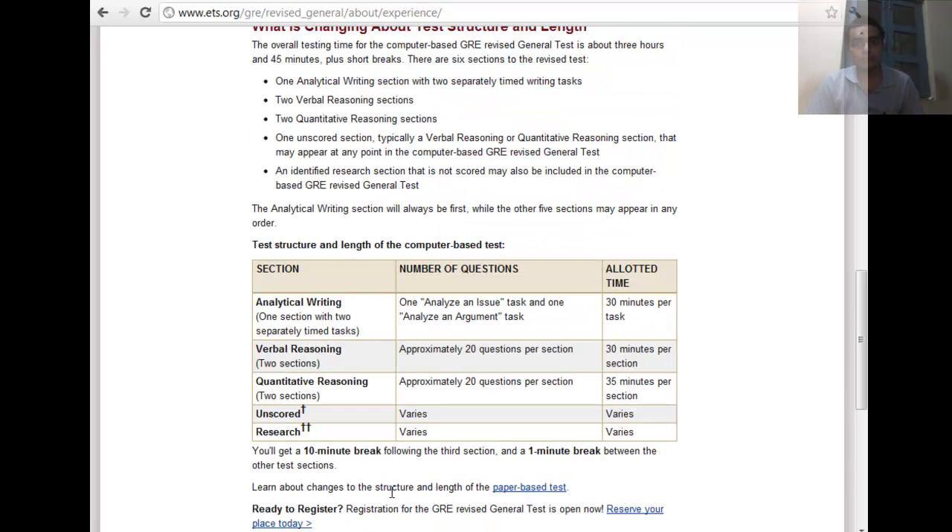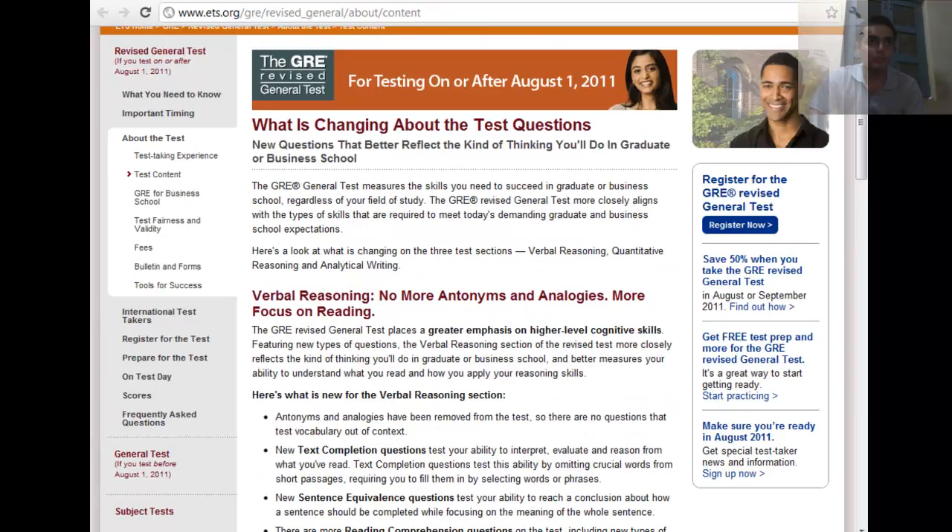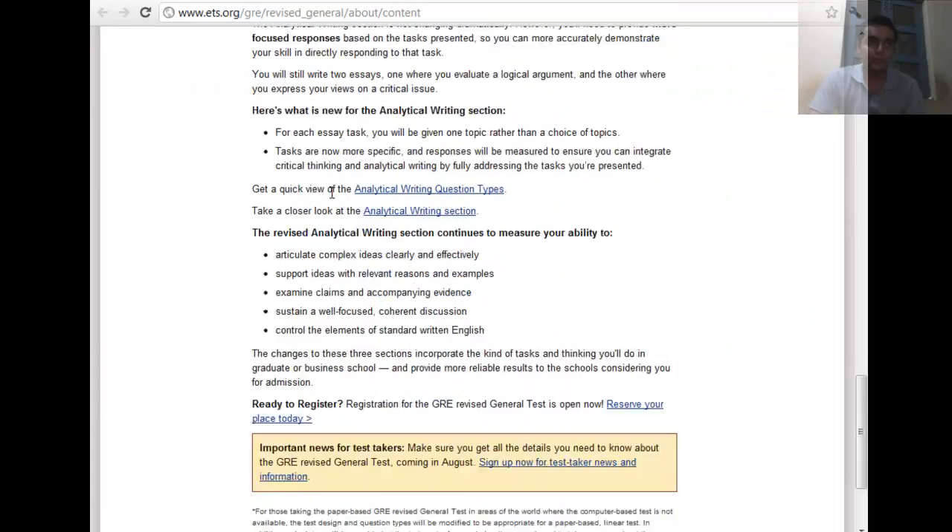Since the exam is not computer adaptive, it will have tougher questions. This means it's possible the exam might trend toward lower scores. Let me talk about how that's going to affect our strategy for the verbal section.